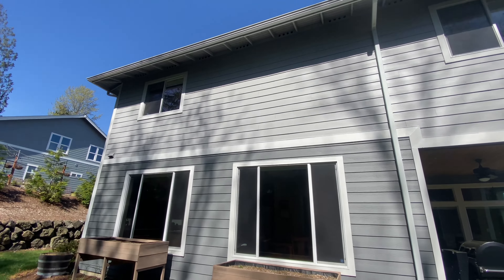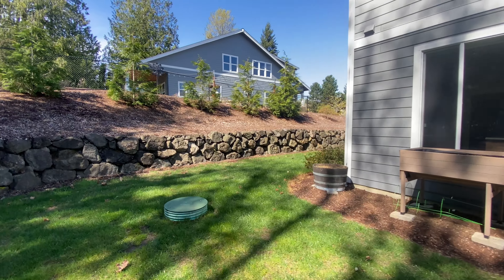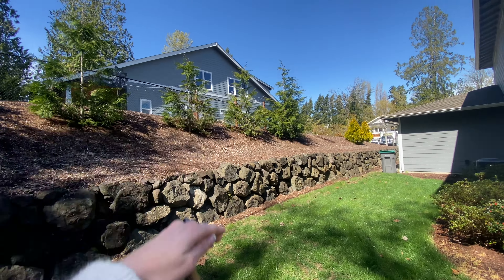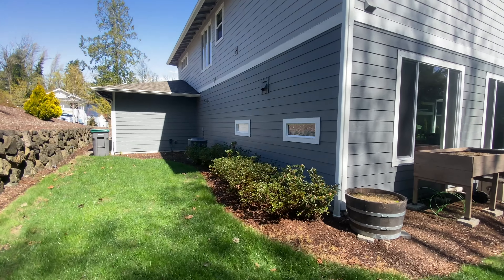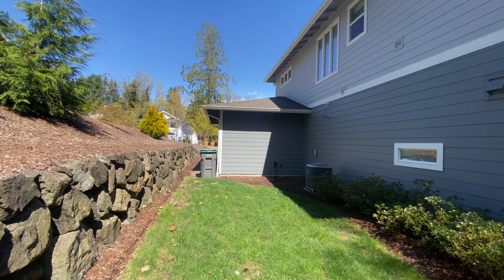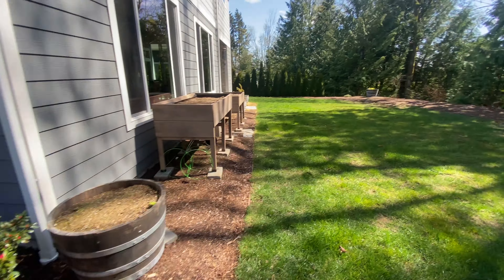Going around to the other side, we have those big windows. It's nice that they're a little staggered because it feels more private. And of course that's the part of the garage that goes out to the front.